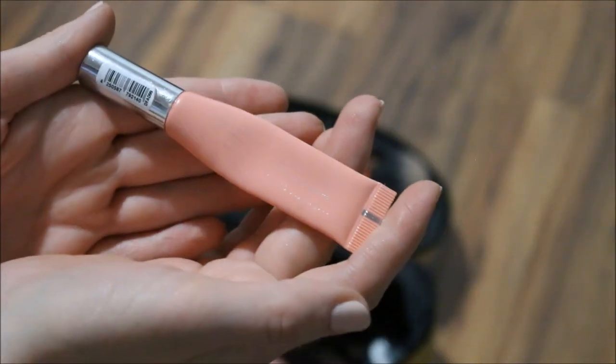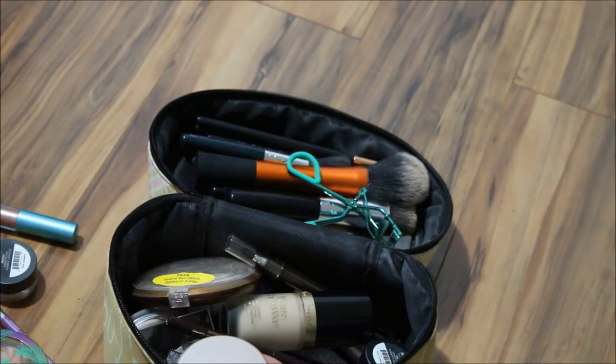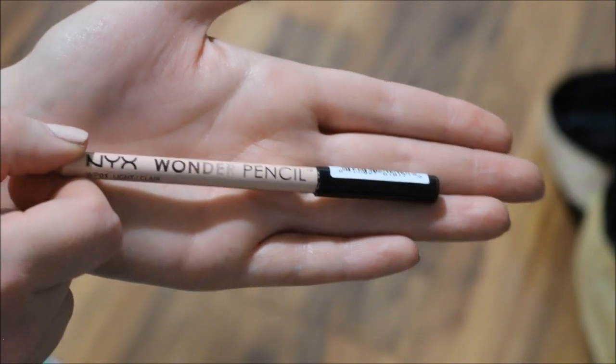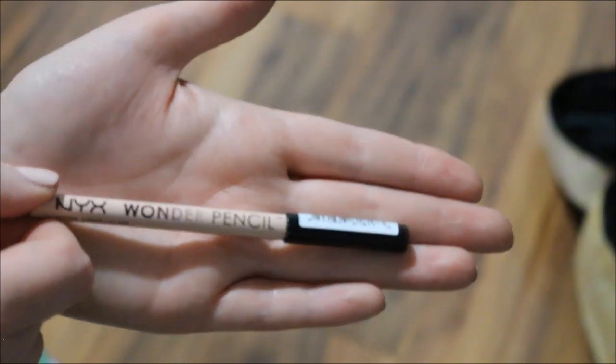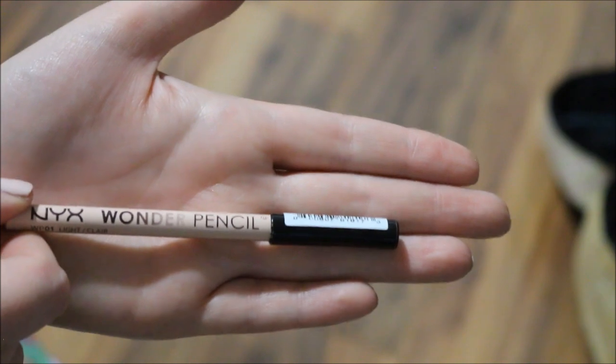I'm going to throw the Catrice Beautifying Lip Smoother in the shade Apricot Cream into my purse because I need to use this one up. For my waterline, I will throw in the NYX Wonder Pencil in the shade Light, because I think I need to give this some more love and see how long it lasts.